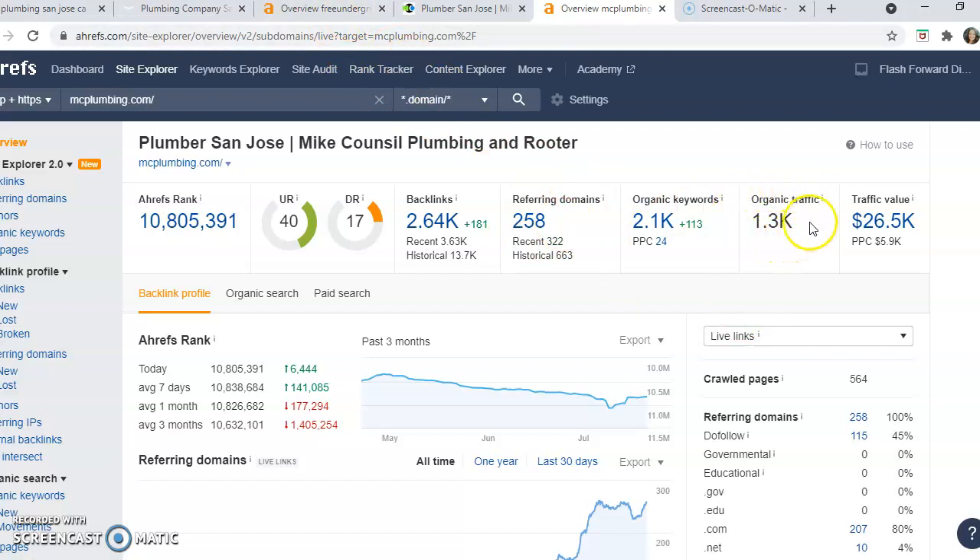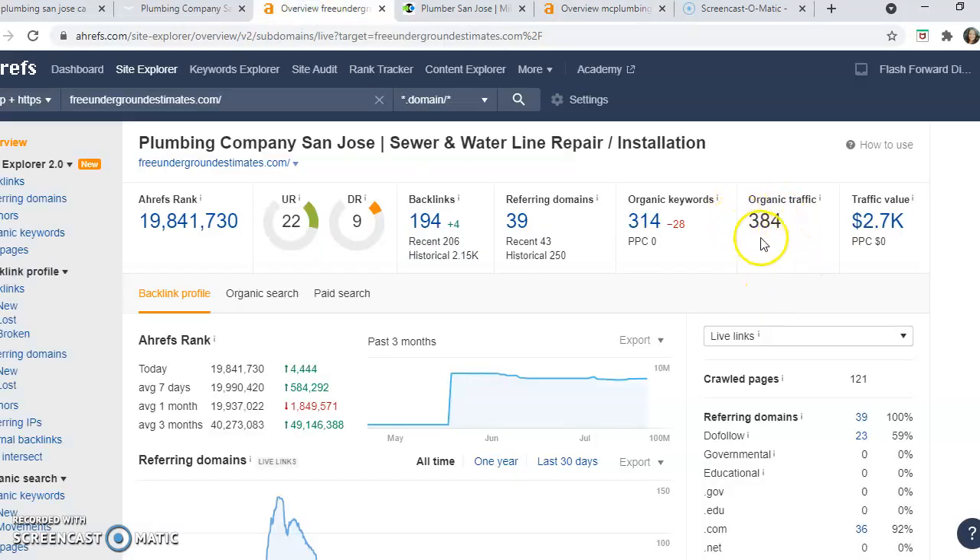MC Plumbing has online traffic of about 1,300 per month, while you are sitting at just under 400 — a difference of about 1,000 hits per month. If you even convert 10% of those into new customers and jobs, that could be a hundred new jobs per month if they can find your website.